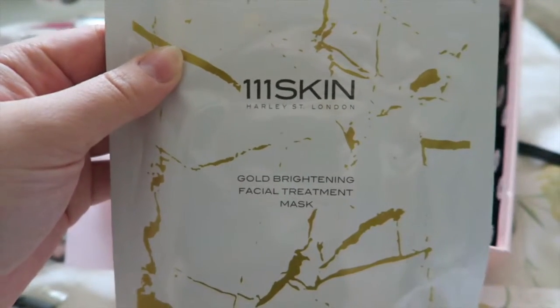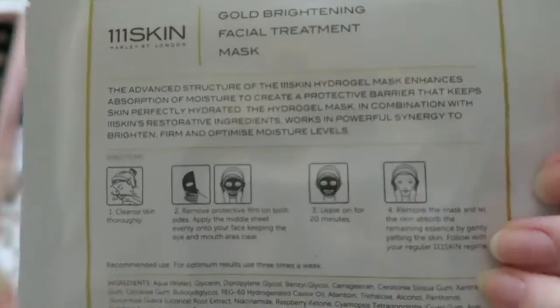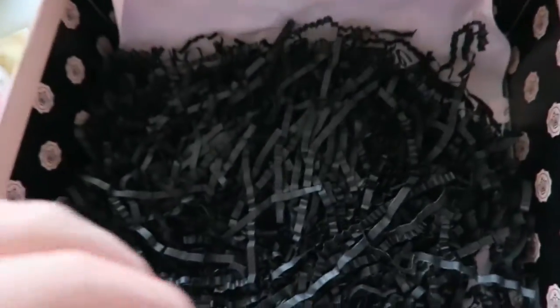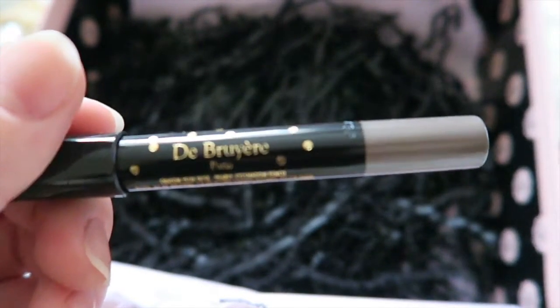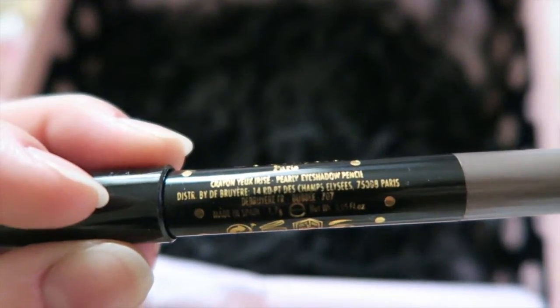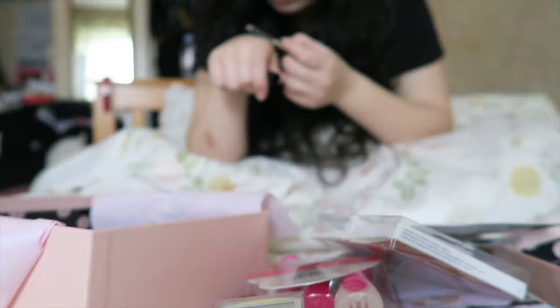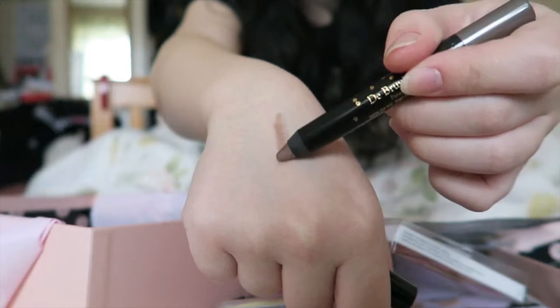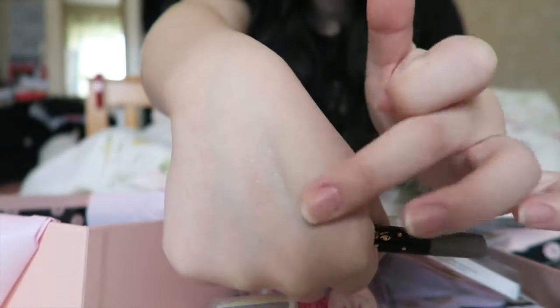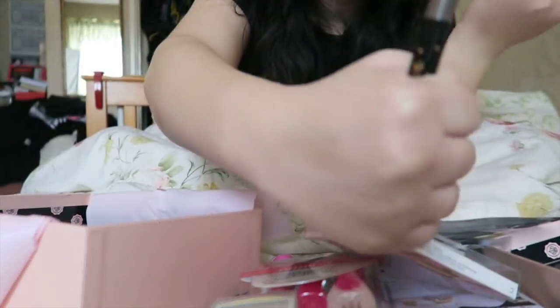We have a 111SKIN Harley Street gold brightening facial treatment mask — oh, that's fancy! I love a face mask, so this is going to be nice. Gold brightening facial treatment mask sounds delightful. Then we've got — De Bruyère or something like that — a pearly eyeshadow pencil. It has a bronzy tone with a very soft sheen, so if you want a really soft eyeshadow look, you could layer it up and it would look quite delightful.